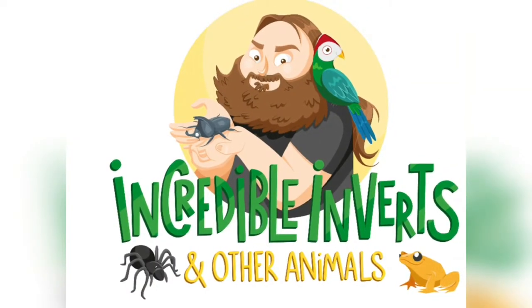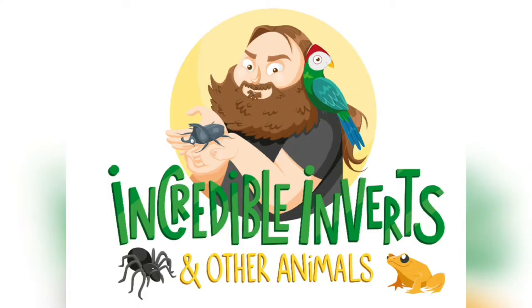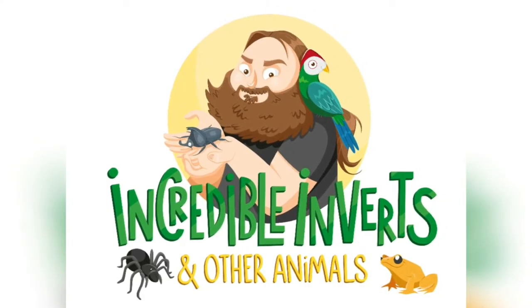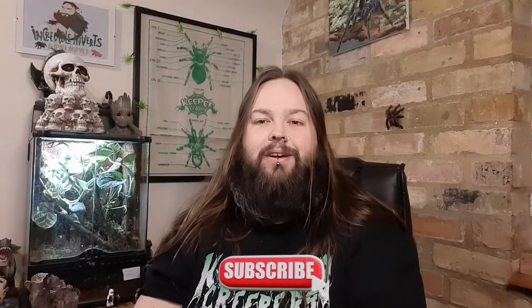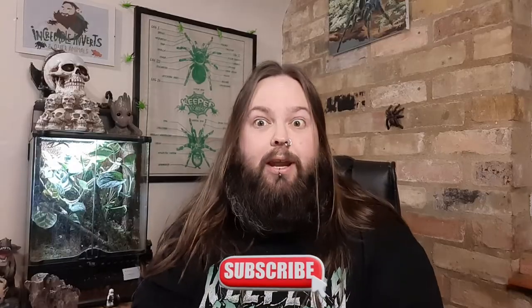It's OBT time! Hello and welcome back to Incredible Inverts and Other Animals with me, Phil. In this video we're going to be checking out the Orange Baboon Tarantula, aka the Orange Bitey Thing. Let's go ahead and check out this infamous tarantula within our hobby.